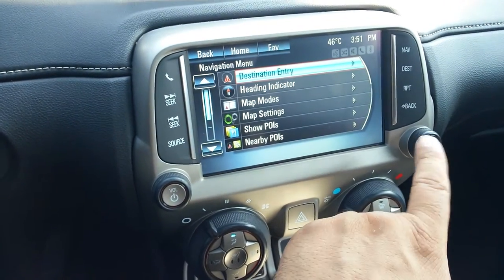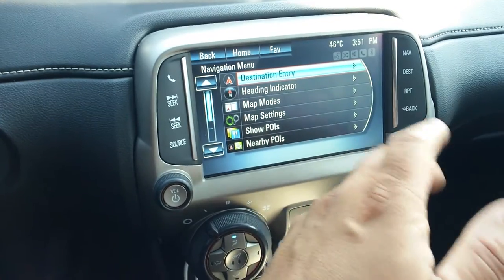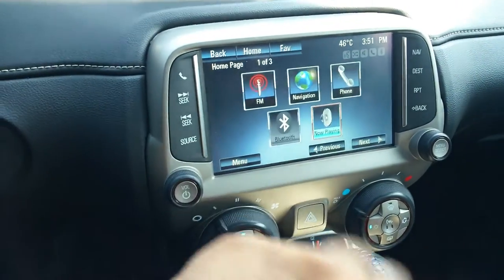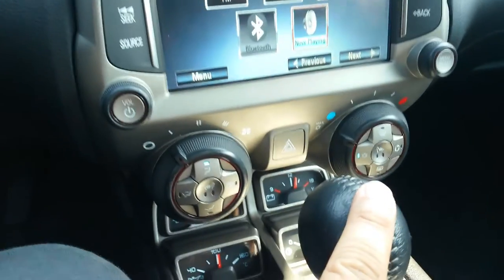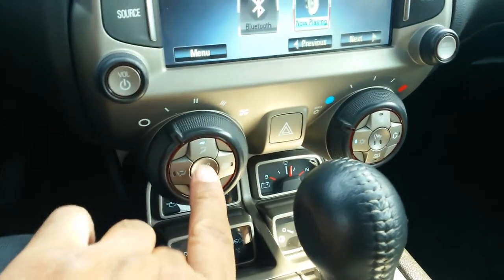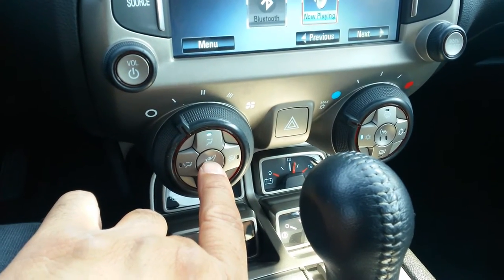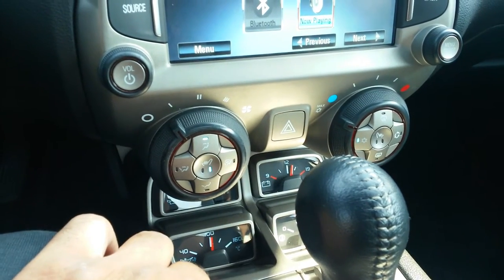The menu system has so many options including map modes and points of interest. From the home screen you can jump to navigation, phone, FM, Bluetooth, and music streaming. The ice cold AC is set on one or two and that's all that's needed. You've also got heated seats — very handy here in the colder months in Dubai. Lots of people think why would you need those, but believe me when you have them they're a bit of a tricky thing to live without.